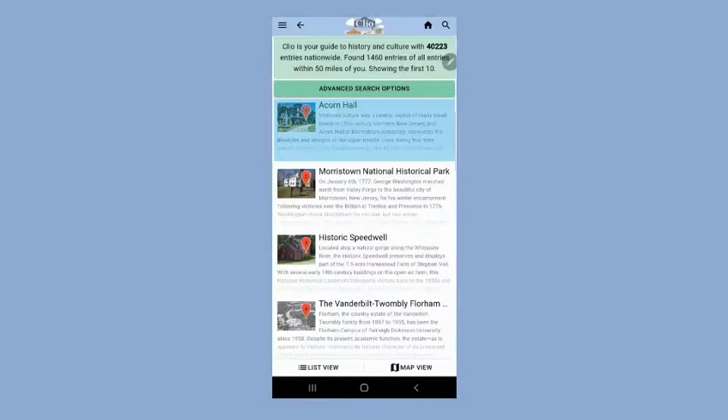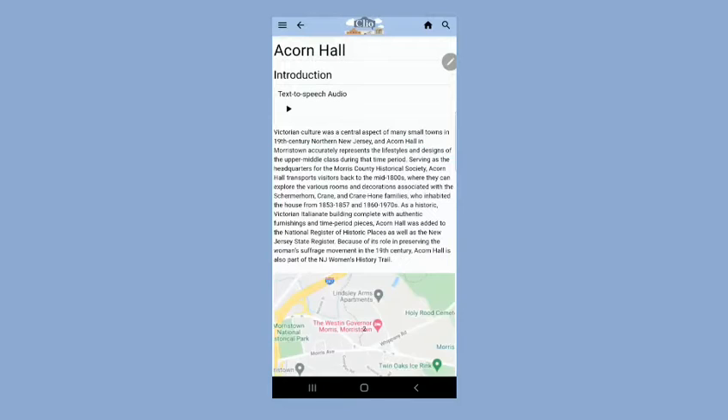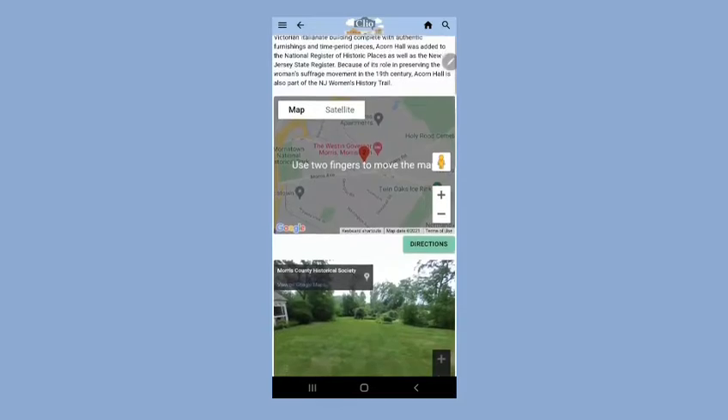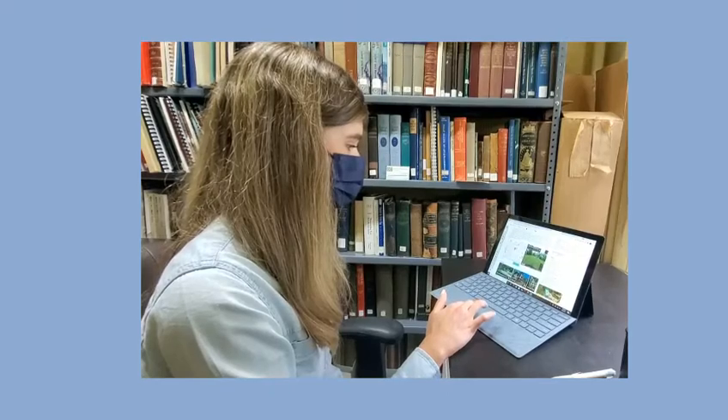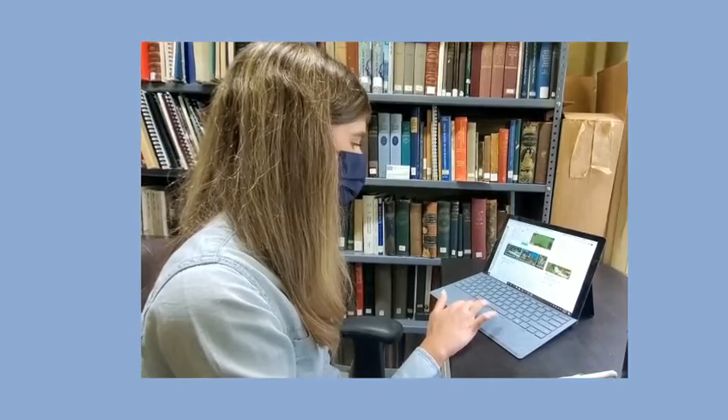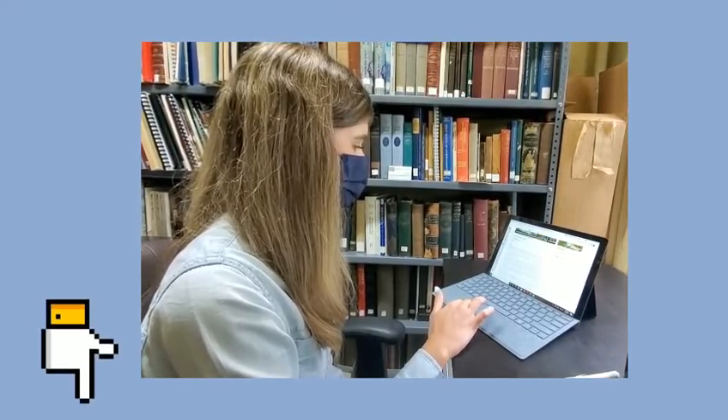Clio is a guide to the history and culture around you. They have nearly 40,000 historical entries from all across the country and grow by hundreds of entries each month. Clio can be downloaded from the App Store for both iPhone and Android devices. It can also be searched on desktop by going to www.theclio.com. We'll include a link to Clio in the description box below.